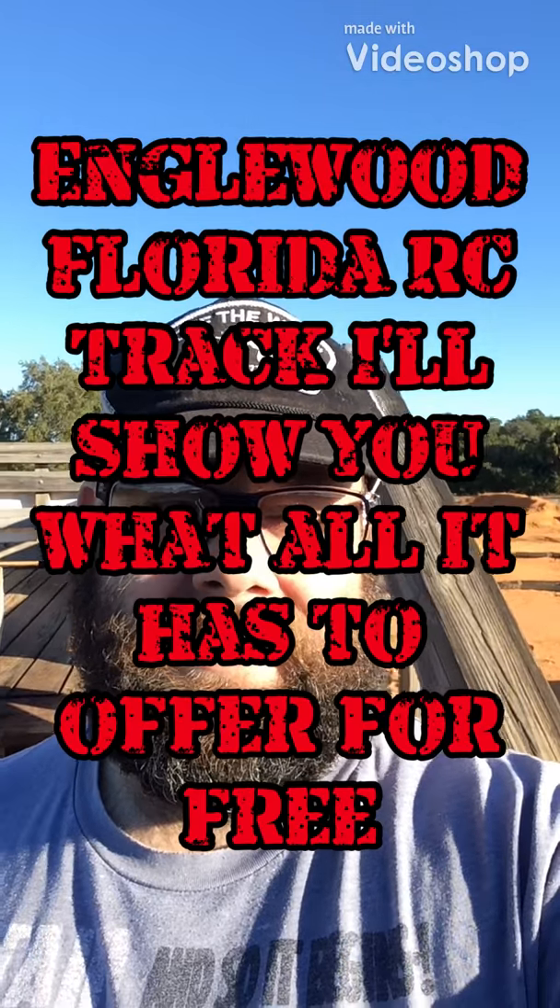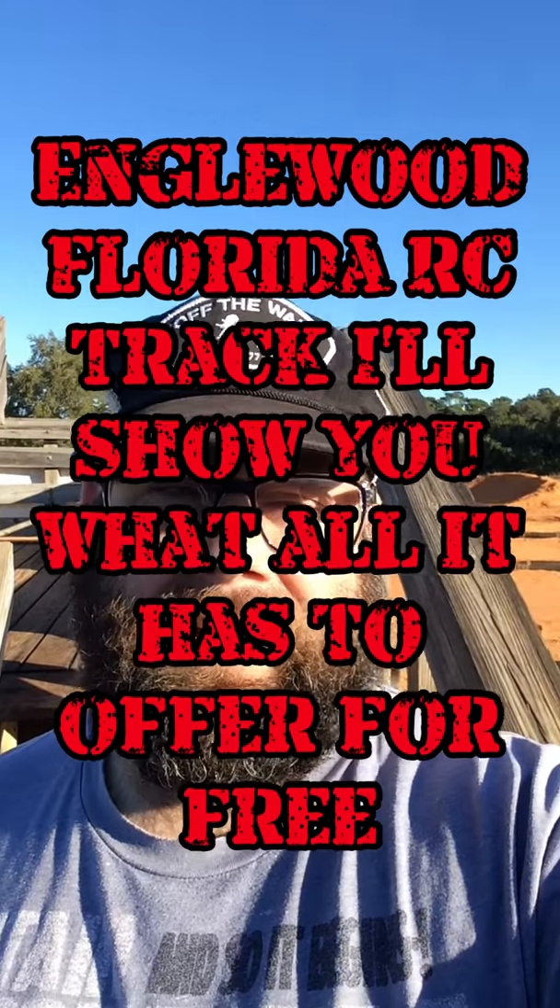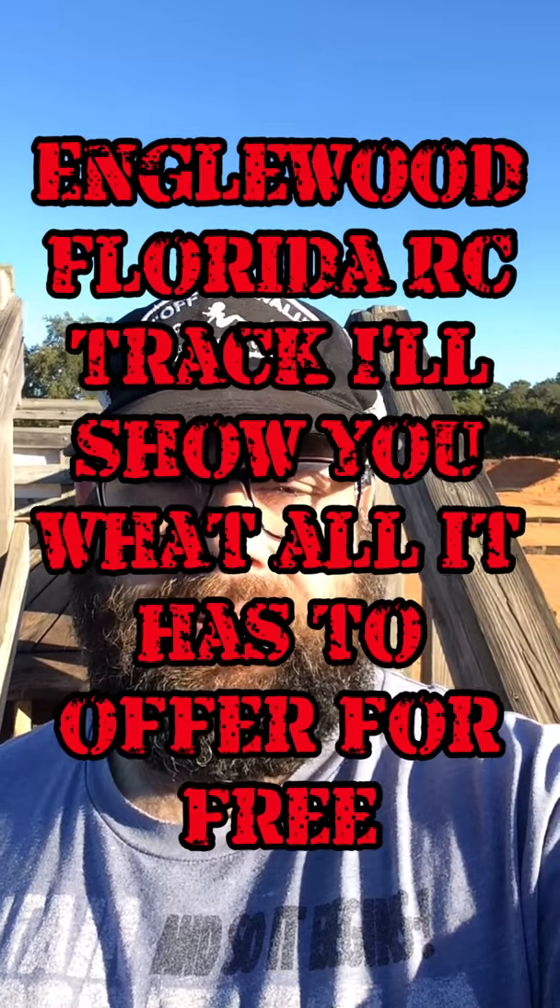Hey guys, what's up? This is CY. I just wanted to give you guys a tour of the Englewood slash Rotunda, Florida RC track. So here we go.